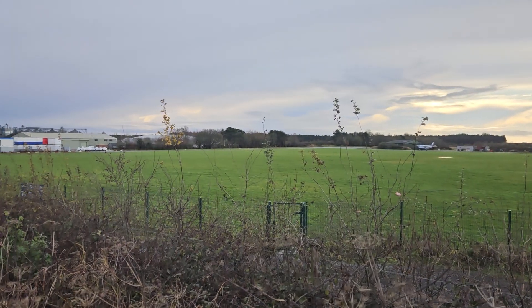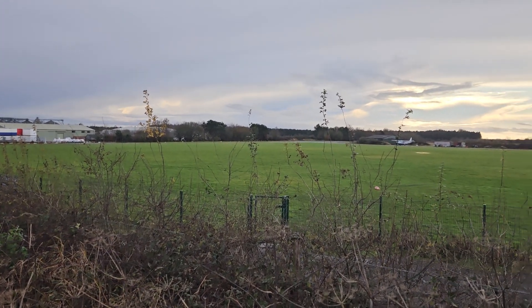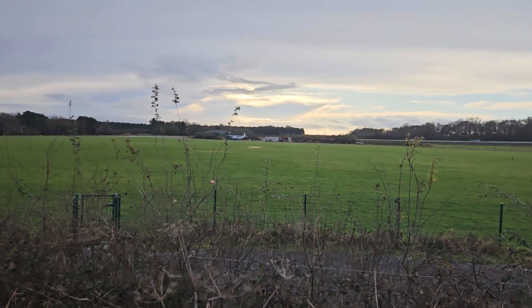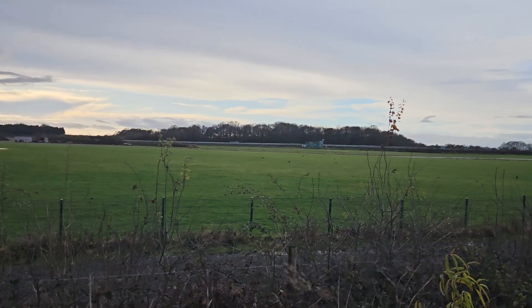It was disbanded in 1946 after World War II. It was used by the RAF Transport Command and the United States Army Air Forces 8th and 9th Air Forces.